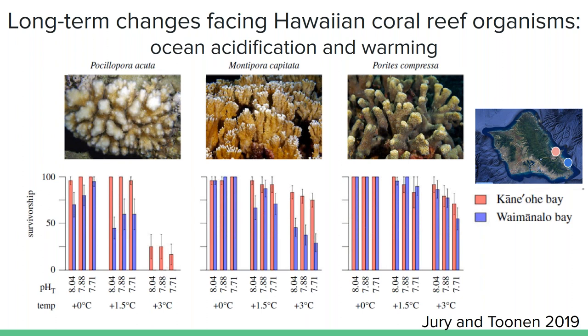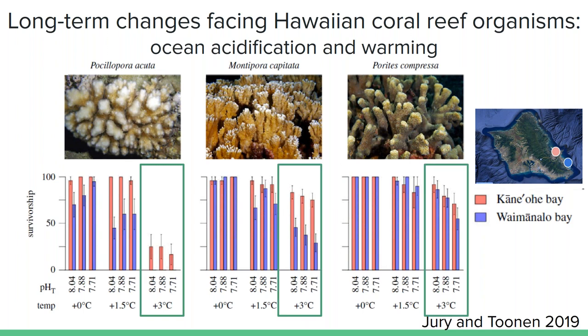I like showing this study for a couple of reasons — it underlines a few key points for my project. In many experimental treatments, you can see a difference in responses between the two different collection locations, shown by the pink and blue bars. These sites on Oahu are quite close to each other, but have different levels of pH and temperature stress that influences coral susceptibility. And for these three species, even though they coexist on the same reefs, they have quite different responses to the same level of stressors. This is why examining a whole suite of studies is really important.